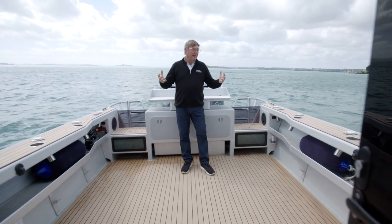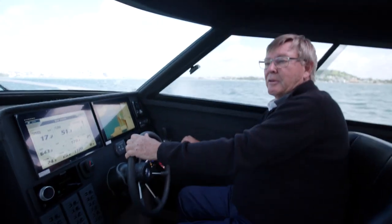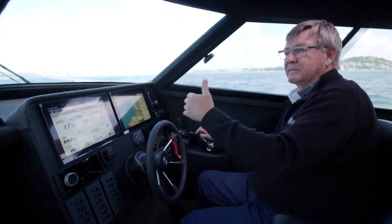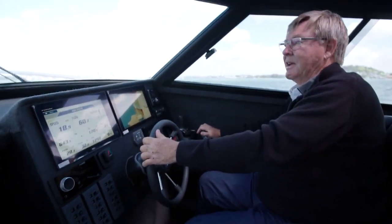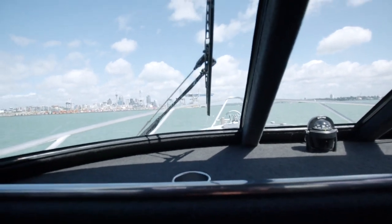We're just heading back into Auckland Harbour doing 17 knots with a bit of a breeze out there. When I went for a run before in the mid-20s to 30 knots, it was really, really comfortable even in the chop. You've got a boat that weighs probably around 6,000 kg fully loaded and it's got an 8mm hull, so there's a bit of weight in here.